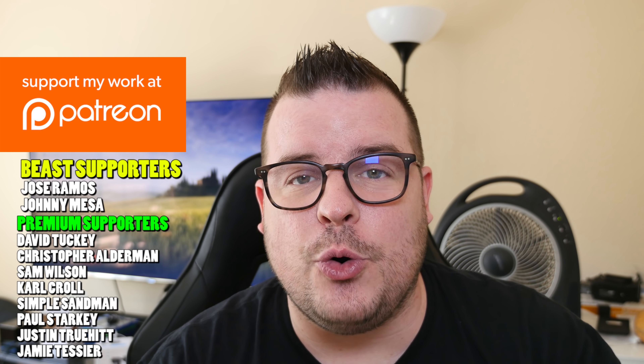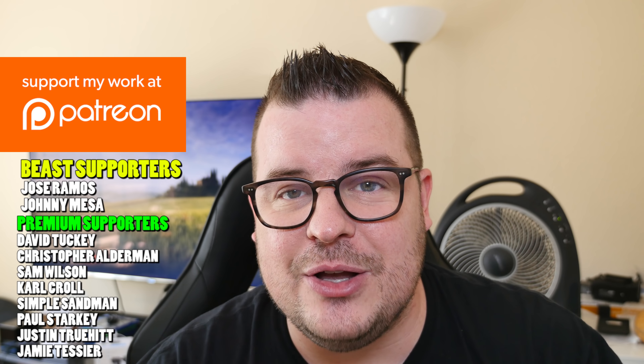That is your news for today. Thanks for watching. Don't forget to subscribe for new videos every single day. My question to you: if you have the Galaxy Note 9, how was the performance so far versus the Galaxy Note 8? Let me know in the comments down below. I'll see you down the road. Peace!